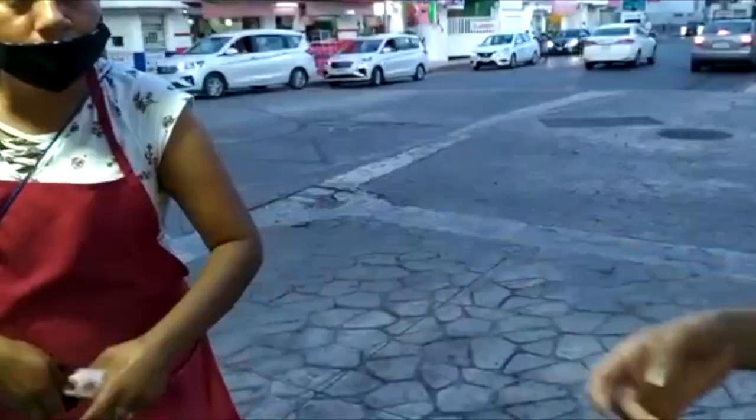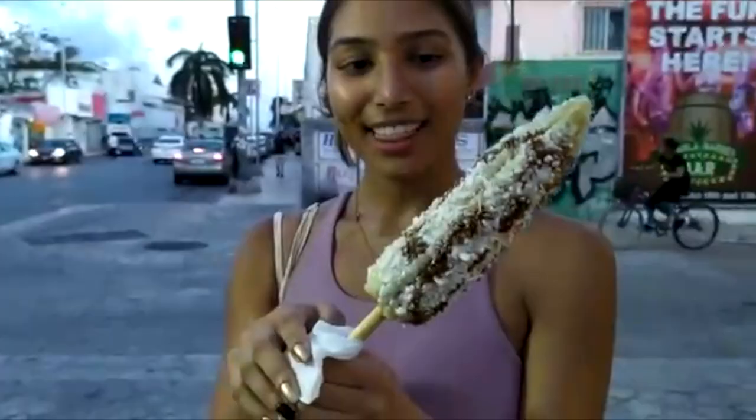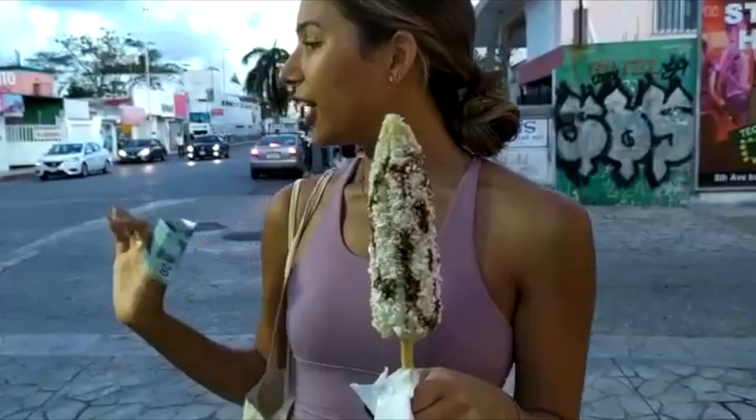This is elote — it's corn. Mexican street corn. They put mayo, queso fresco, and chili on it. You can get it in different places and sometimes they make it differently.